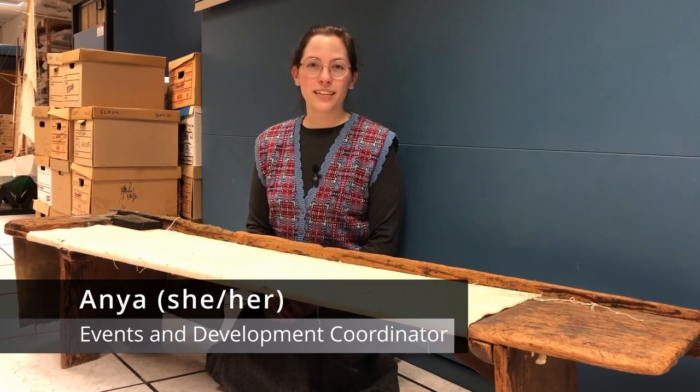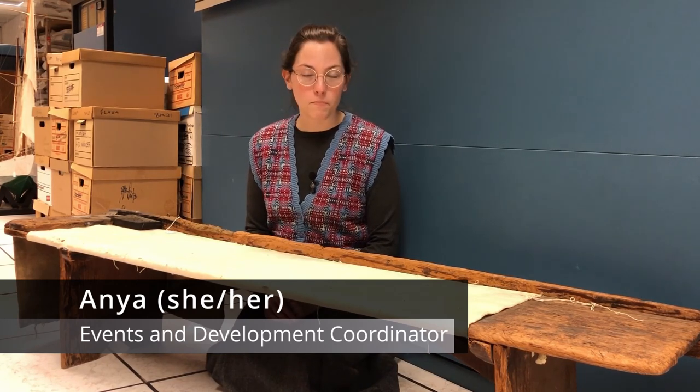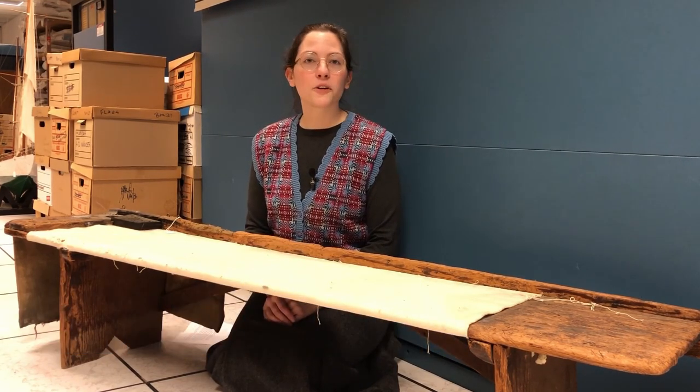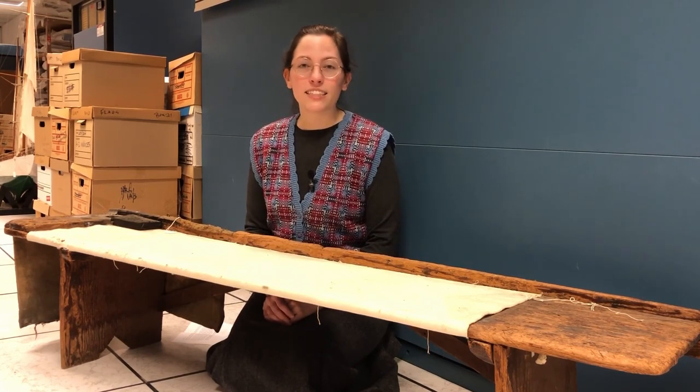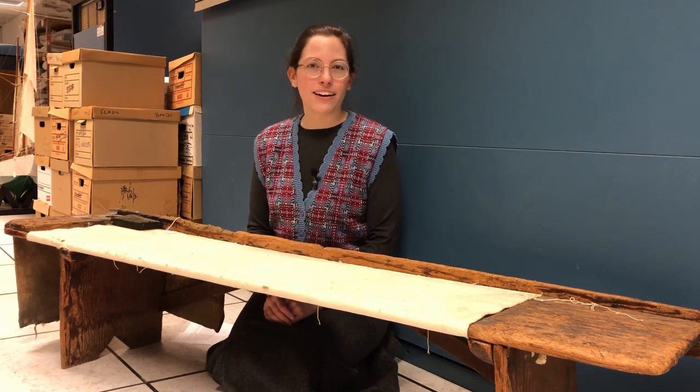Hi, I'm Anya, the events and development coordinator at the Maritime Museum of BC. Sail making is a rewarding historic and contemporary skill and career, and a sail maker's loft is a busy site of design, drafting, repair, and innovation.